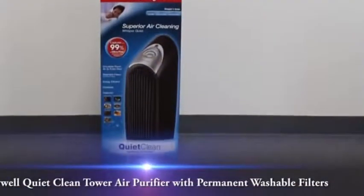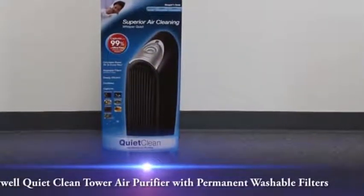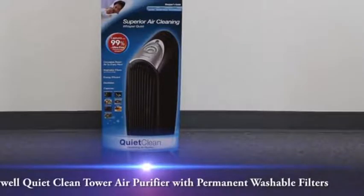This is a video overview on the Honeywell HFD120Q Quiet Clean Tower Air Purifier with a Permanent Washable Filter.